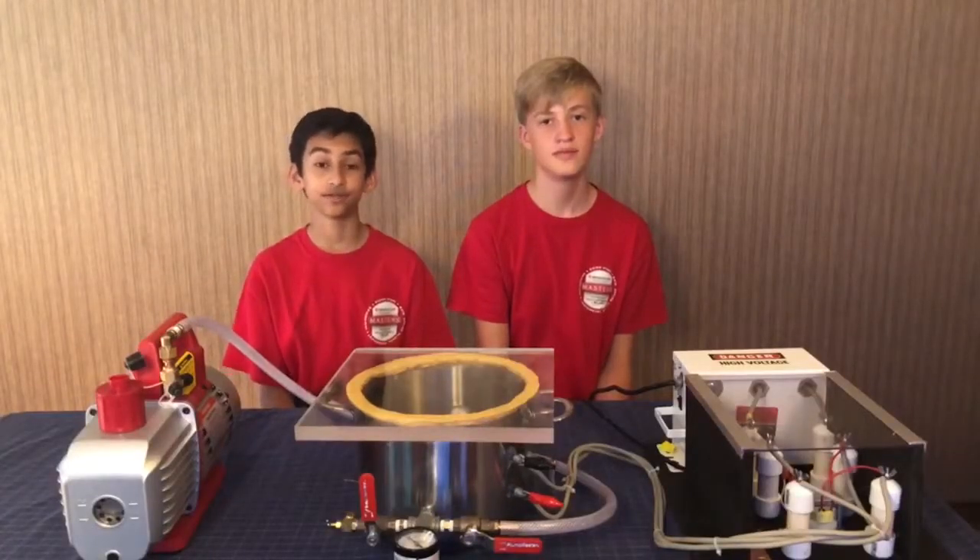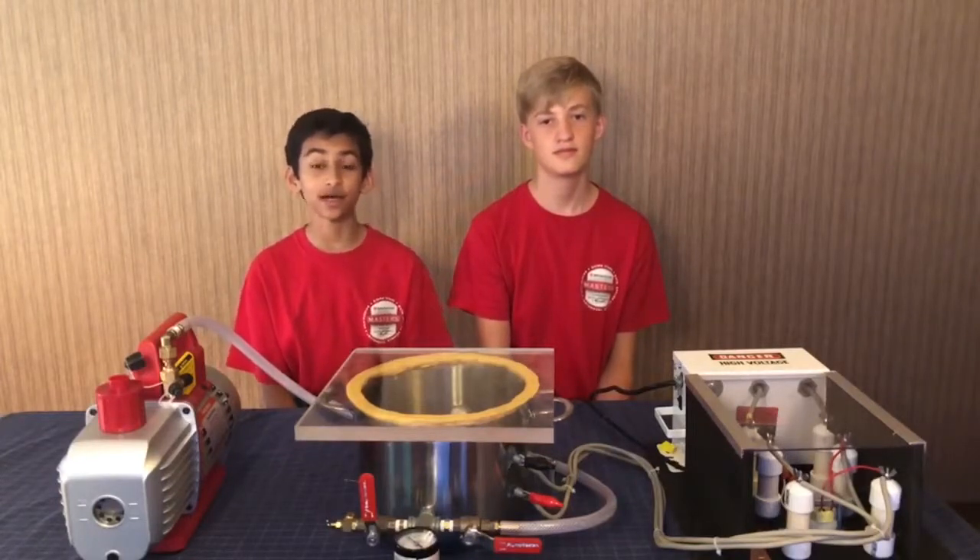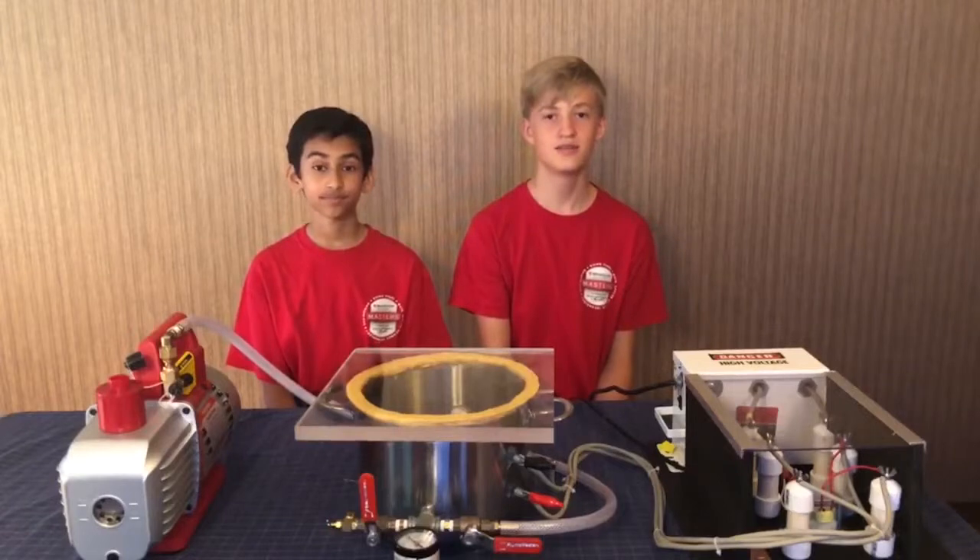Hi, my name is Meheer Joshi, and my name is John Madland, and for our project, we did a Torella-Aurora experiment — a technical demonstration of charged particle shielding for space exploration.